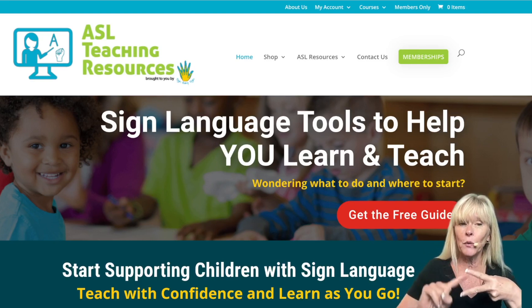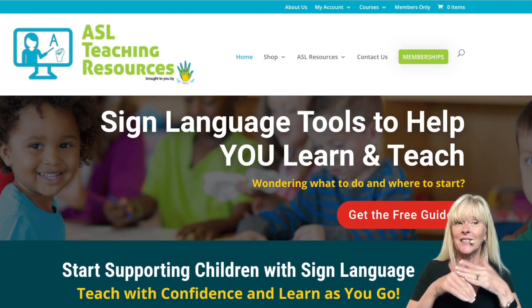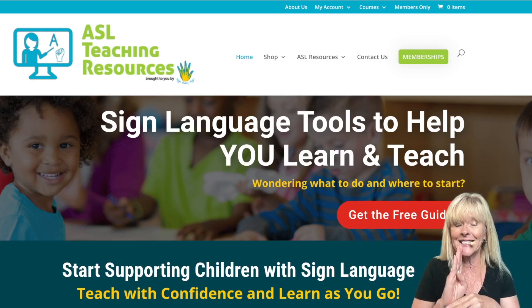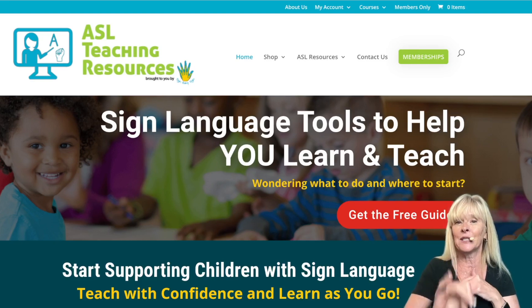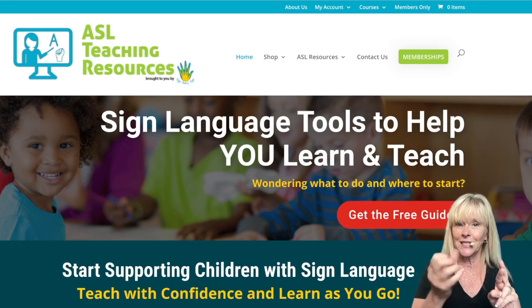I'm going to show you two different ways to access this: first, how to buy it, and second, how to access it after you've already purchased it. By the way, we do have purchase orders for businesses available as well. To buy it, go to ASLteachingresources.com.